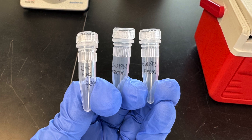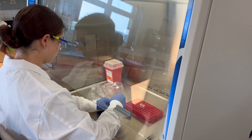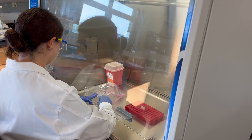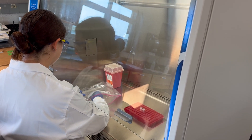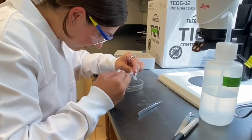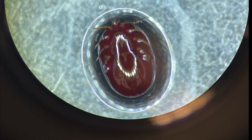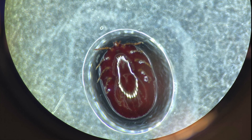Once we have finished trapping in the field, we head back to the lab to put all our samples away. This includes any ectoparasites found on the mice, ear punch samples, and even fecal samples. We have also processed ticks from this year as well as previous years through observation under a microscope, taking note of the tick species and whether or not the tick was engorged.